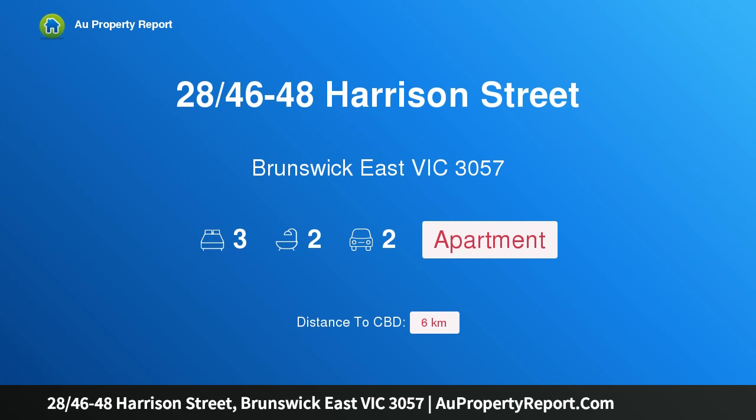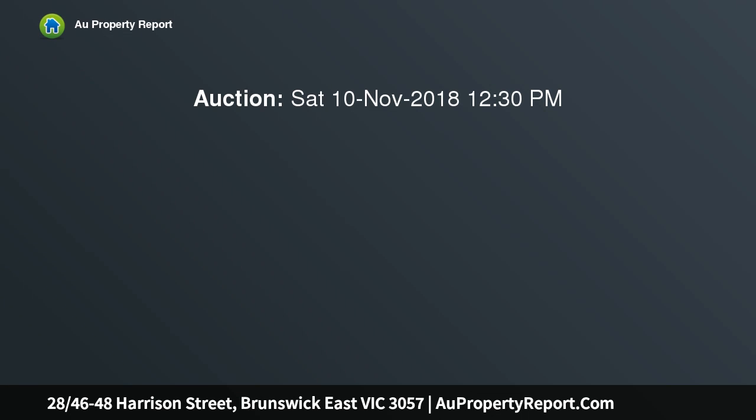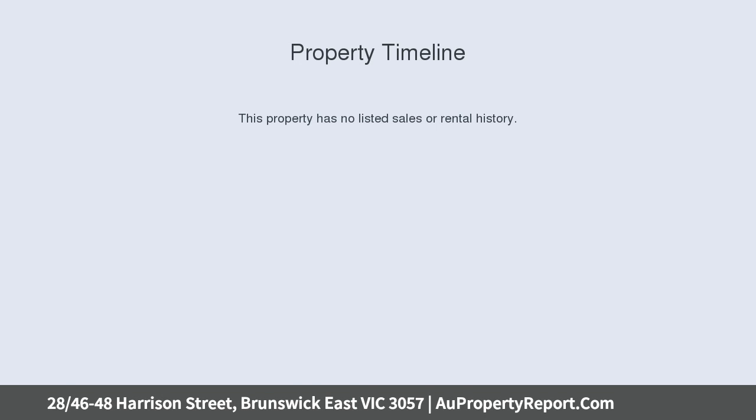Hi, I am glad to introduce property 2846-48 Harrison Street, Brunswick East Victoria 3057 — penthouse pleasure with park views. With an air of sophistication and style, you will adore this extra spacious 3 bedroom penthouse with the ultimate 100 SQM approx rooftop terrace.